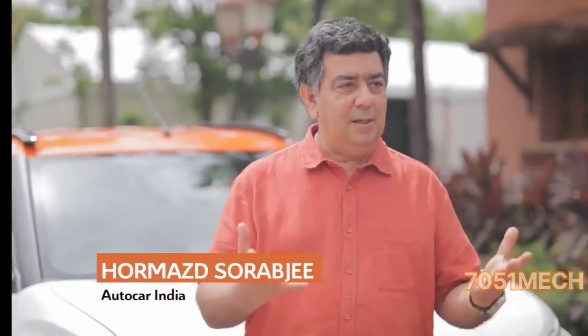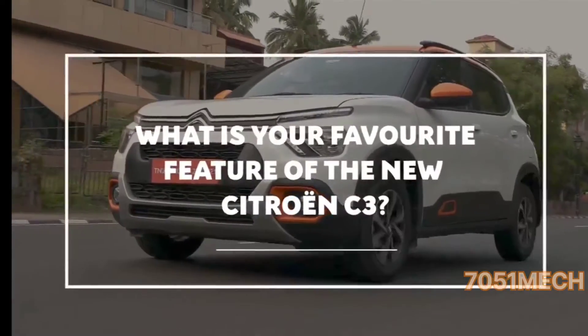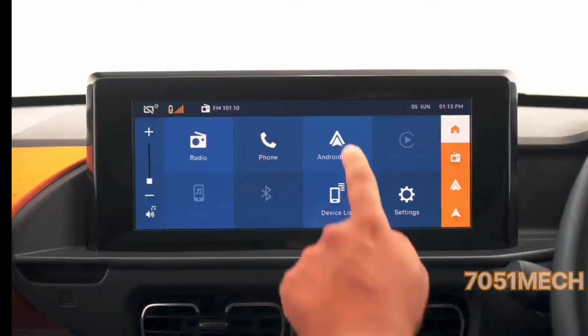I think it's more SUV than hatchback. Funky, colourful. The way it looks, I think it's a very funky and interesting design. Turbo engine. The touch screen — I think it's something that's not been seen before in this segment.